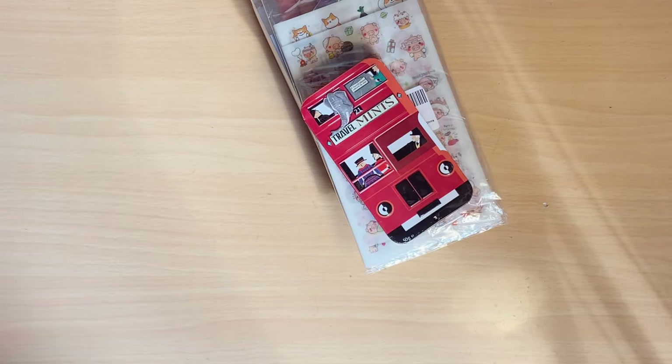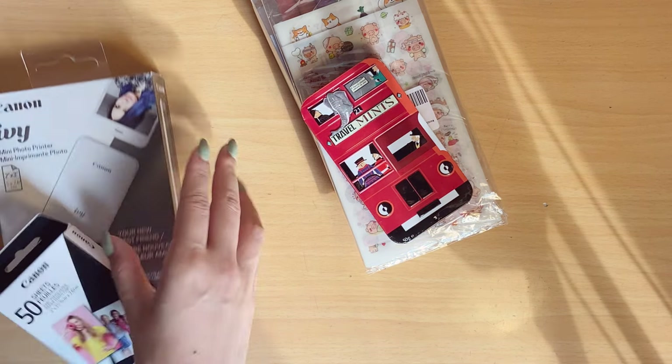Hi everyone! So today I just wanted to do a little haul video for my stationery stuff. I think this is going to be a compilation of a bunch of stuff that I get in the somewhat near future. I want to start off with a few presents that I had got. Everything was already opened before I decided to film this video, so let's keep that in mind.